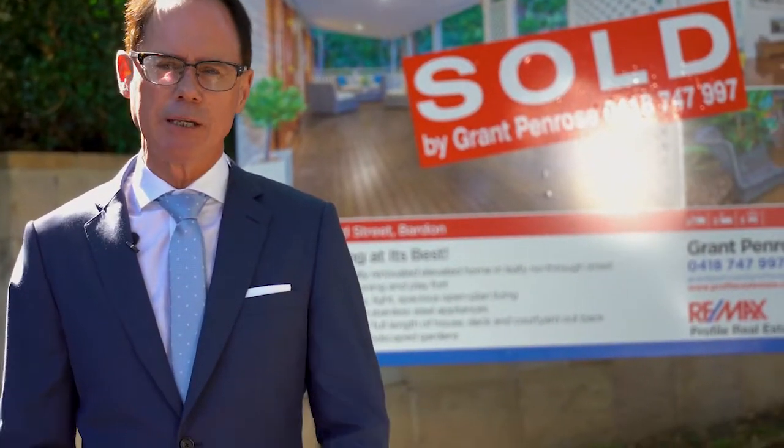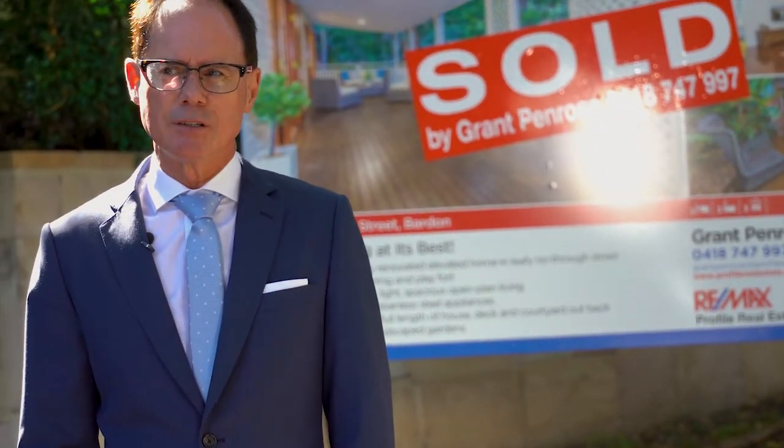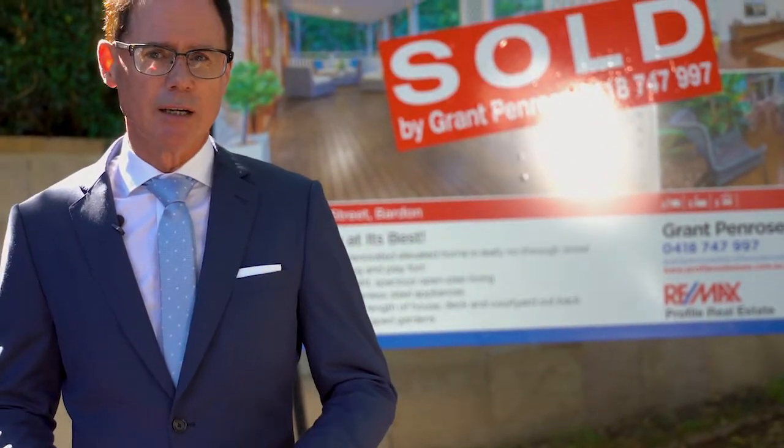Some of the benefits of taking a property to auction is that it spends less time on the market, which is attractive to a seller by creating competition. And competition generates a higher price.